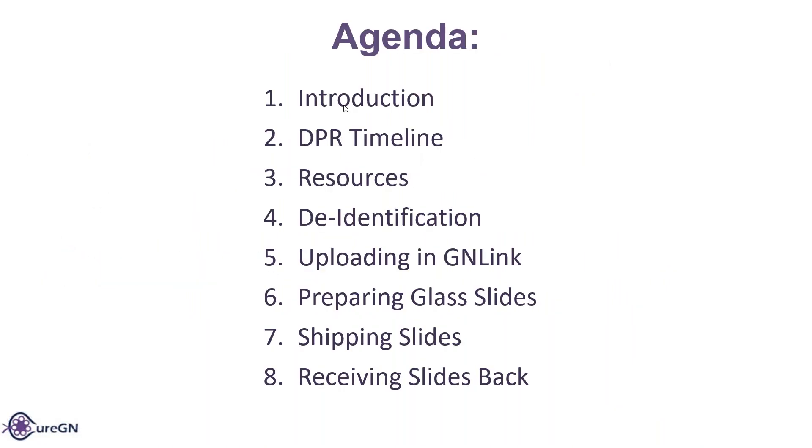So, introduction. We're going to go through the DPR timeline, the resources, the identification, uploading the GAN link, preparing the last slides, shipping slides, and receiving slides back. I know this is a lot of information that we've gone over before, but we need to make sure that everyone's doing it correctly because it does affect the budget if things are done incorrectly.